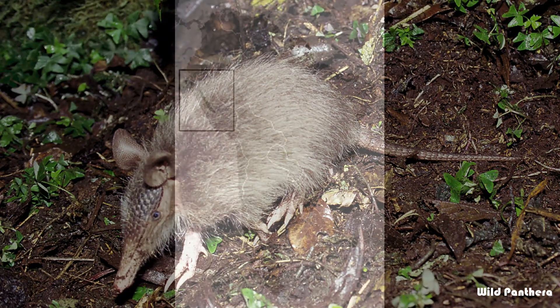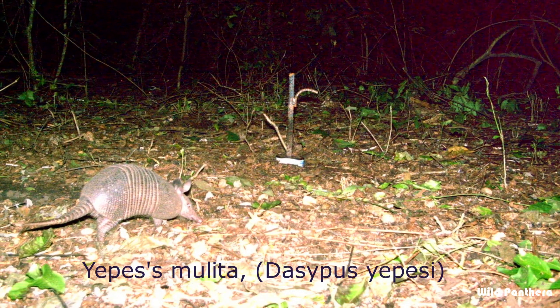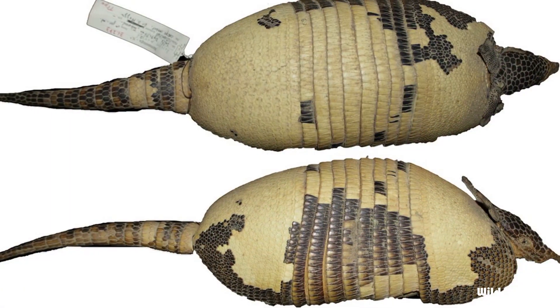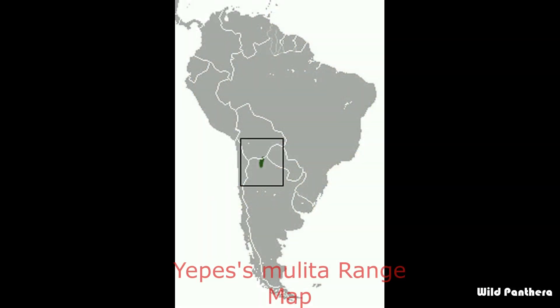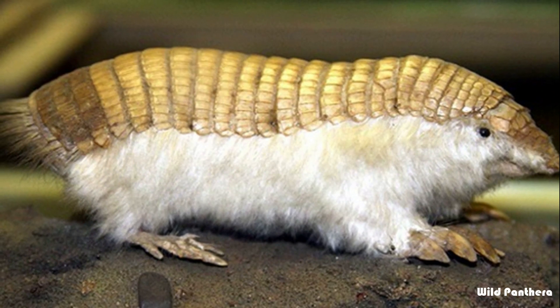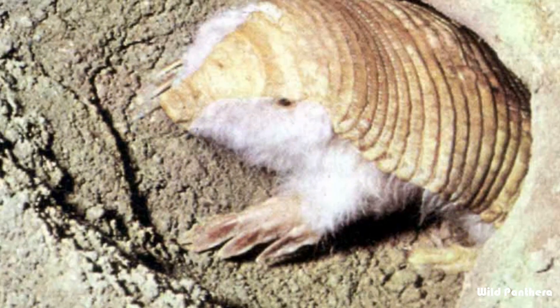The hairy long-nosed armadillo is endemic to Peru. Its natural habitats are subtropical or tropical moist lowland forests. Number seven: the Epices mulita, or Yungas lesser long-nosed armadillo, is a species in the family Dasypodidae, endemic to Argentina and Bolivia.